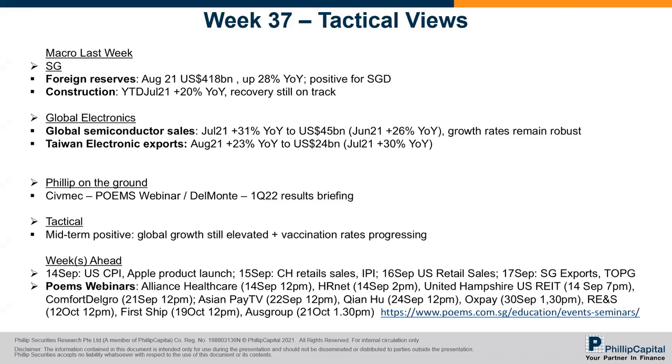We'll discuss later the CIFMED webinar they had with us last week, and the Del Monte results that were also out on Friday. Our tactical view in general has no change — still within a sideways movement because the macro is a bit fluid. But our medium-term view remains positive on the market. Macro-wise, there are two reasons: we still think global growth rates will remain elevated, and vaccination rates are progressing.